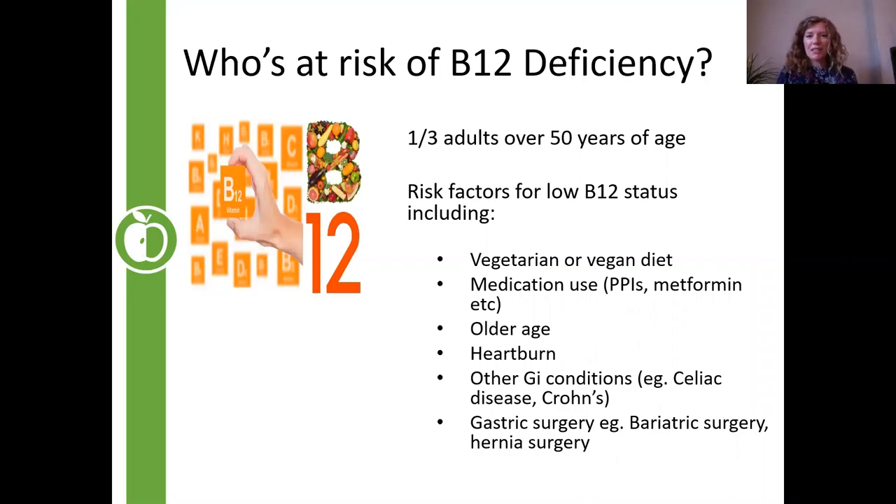Now we're going to talk about B12 deficiency. It's very common — about a third of adults over age 50 are low in B12. Risk factors include vegetarian eating, because B12 sources aren't there. Medications such as PPIs for acidity and metformin used in diabetes all affect B12 status. Aging affects the gut's acid production and the intrinsic factor — a tiny protein in the stomach needed to help absorb B12. GI conditions and gut surgeries like bariatric surgery also impair B12 absorption.